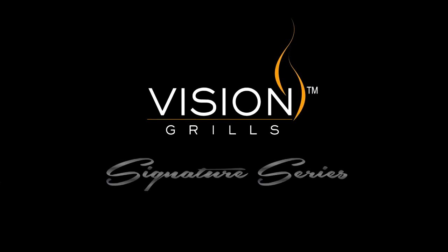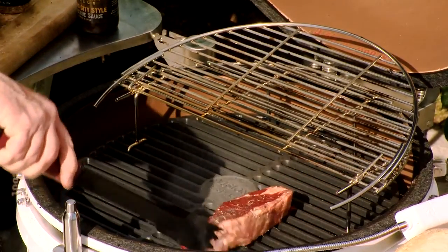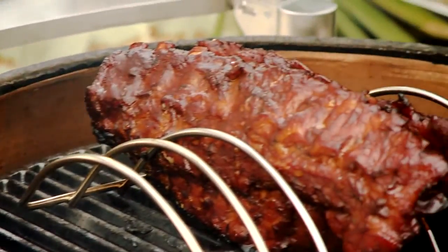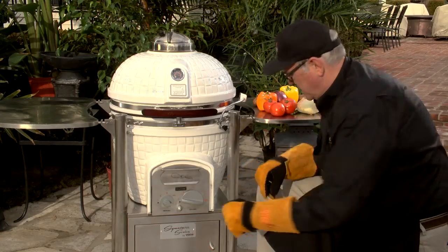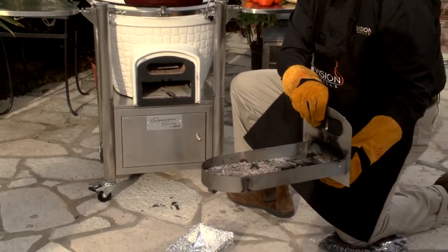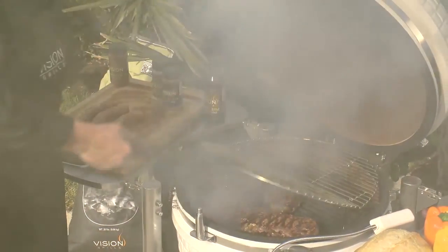The new Signature Series by Vision Grills brings you the incredible heat-holding features of a Kamado-style grill with modern venting systems for perfect temperature control. One drawback on most Kamado and kettle-style grills is scooping out the ashes — not with Vision Grill. Their patented ash drawer makes cleanup quick and easy, and in just seconds you're ready to bake, grill, sear, or smoke.